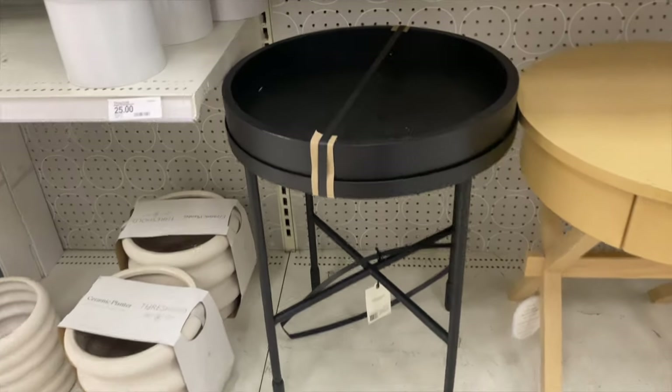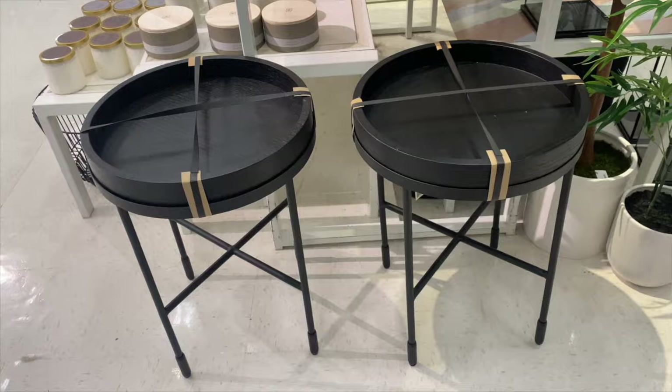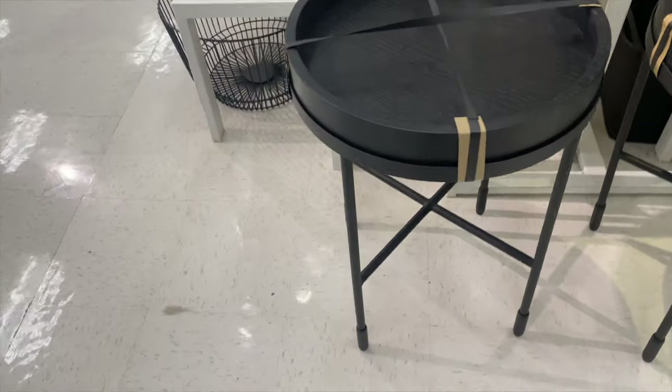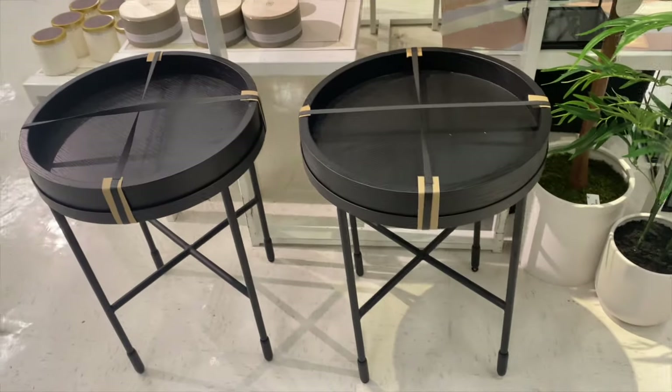I absolutely love the look of this tray accent table. It has a removable top that can be moved around, which is perfect because you can put it on top of your coffee table, put decor inside of it, or if you have an ottoman coffee table it could be used as a surface to put down drinks. You can put a pair on either side of your sofa, or you can use just one next to a cute accent chair to create a moment in the corner of any room.